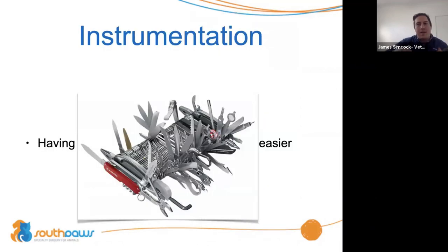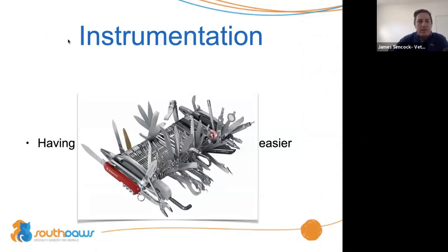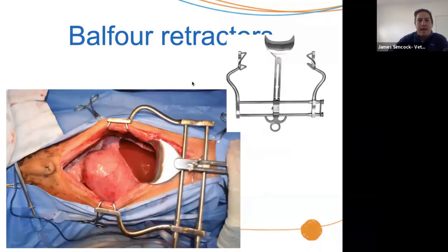Moving on to some general surgery tips and tricks. The comment behind the first picture says: having the right tools makes the job easier. Surgeons are kind of like fishermen — when we see shiny things we like to buy them. But having some fairly basic instruments will get you through a lot of different circumstances, and honestly if you're in general practice you don't have to spend the earth to have instruments that will really make your life a lot better.